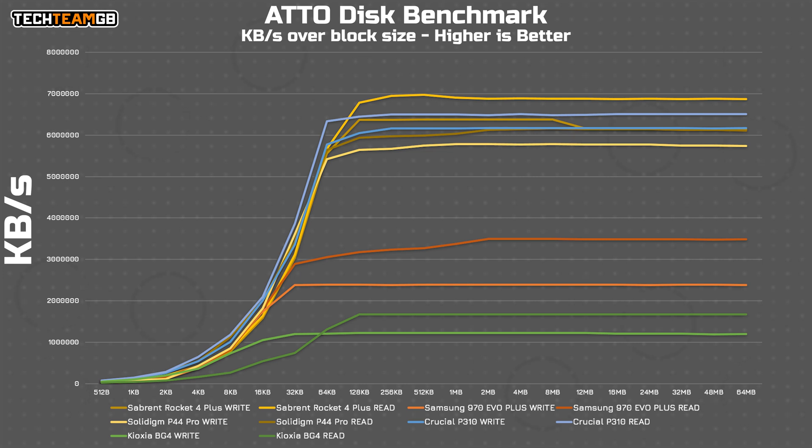Admittedly the BG4 is a Gen 3 drive — impressive in its own right being a single-chip design with NAND and controller in one chip — but it's still on the slower side. The P310 also thoroughly trounces the Samsung 970 Evo Plus and, while not included here, the 990 Pro 2. It even offers pack-leading performance at 32KB and 64KB block sizes, especially on reads.